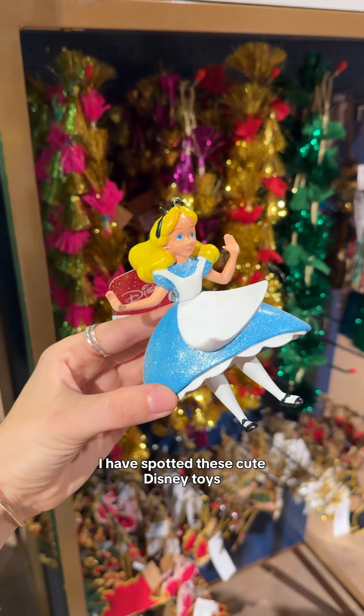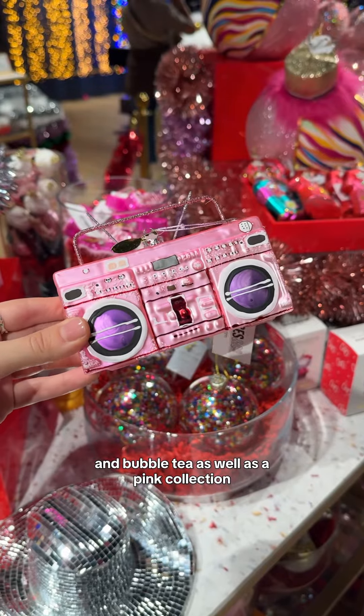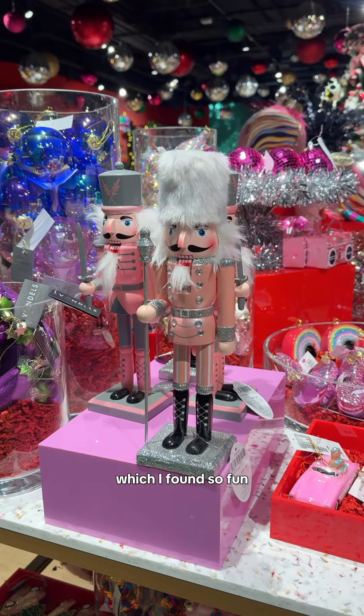I have spotted these cute Disney toys, food-related items such as mini pretzels and bubble tea, as well as a pink collection including the Barbie car and Swifty sign, which I found so fun.